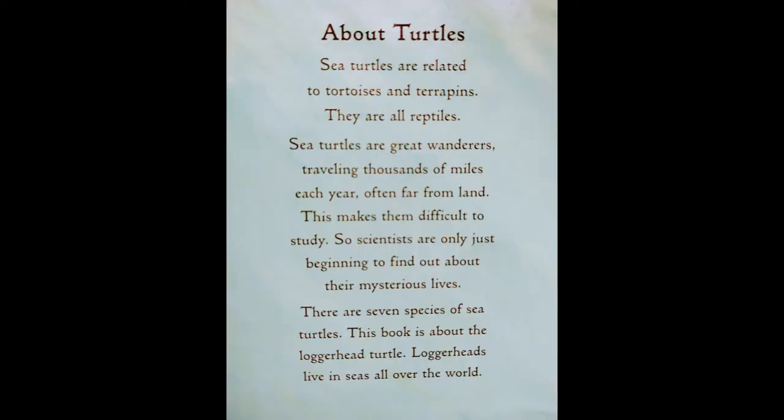One Tiny Turtle. So, about turtles: sea turtles are related to tortoises and terrapins — they are all reptiles. Sea turtles are great wanderers, traveling thousands of miles each year, often far from land. This makes them difficult to study, so scientists are only just beginning to find out about their mysterious lives. There are seven species of sea turtles. This book is about the loggerhead turtle. Loggerheads live in seas all over the world.